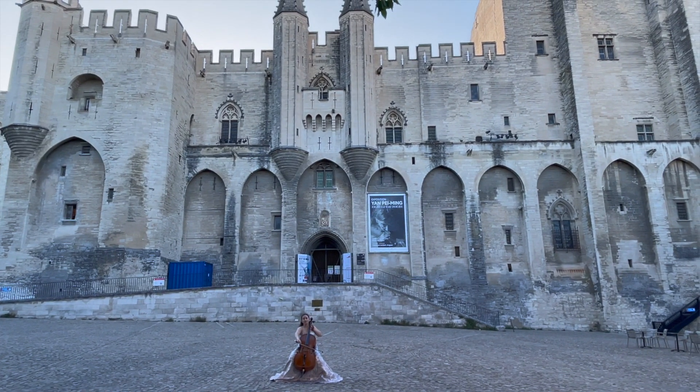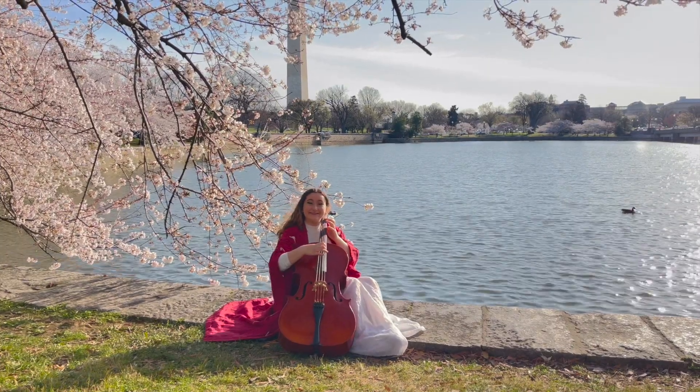Welcome back to another adventure. If you're new here, my name is Zoe Daphne and I love to explore the world one song at a time with my best friend Cello Z.